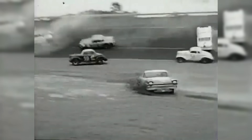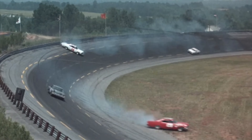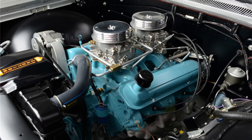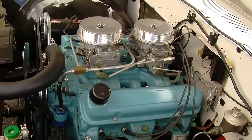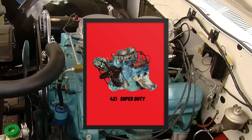In the early 1960s, the American Horsepower Wars were at full throttle. Automakers were pushing the limits, battling to build the fastest, most powerful machines for both the streets and the racetrack. But Pontiac had a secret weapon — an engine so dominant that it reshaped the performance landscape almost overnight: the 421 Super Duty.